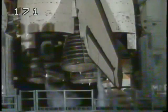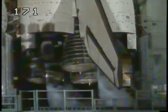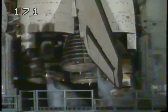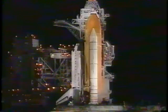T-minus 4 minutes 30 seconds and counting. The SRB and external tank safe and armed devices are being armed. OTC PLT APU start is complete — three good APUs, normal pressure.